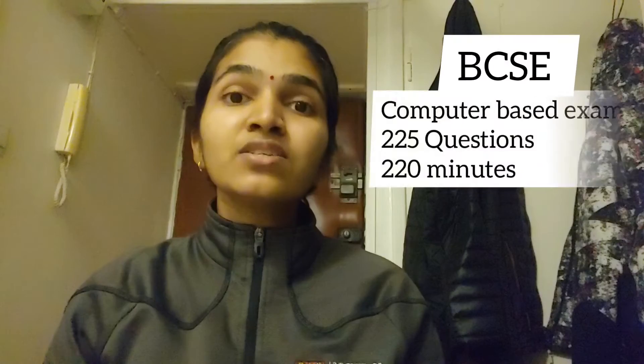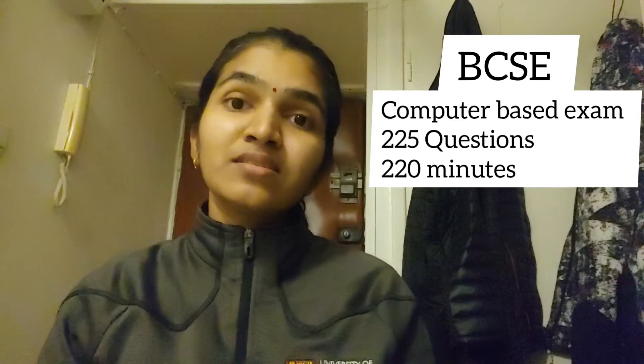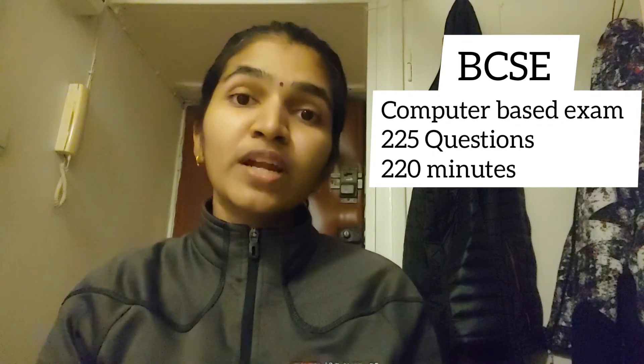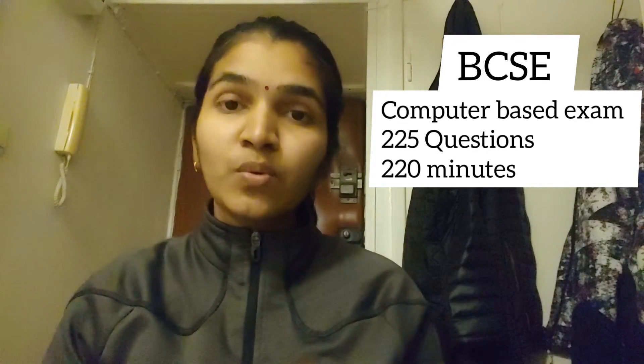You will then be notified that you are eligible to write the Basic Clinical Science Examination (BCSC), which is written exclusively by international graduates. Only after clearing the BCSC can you write NAVLE. The BCSC consists of 225 questions and is a computer-based exam taken at a Prometric Center. You will be given 220 minutes to complete the questions, and the entire process takes four hours.